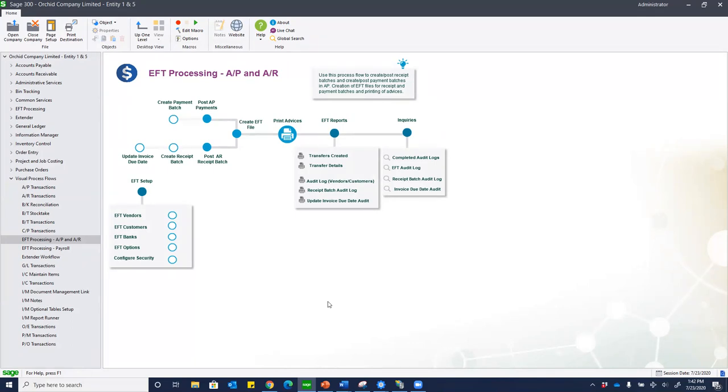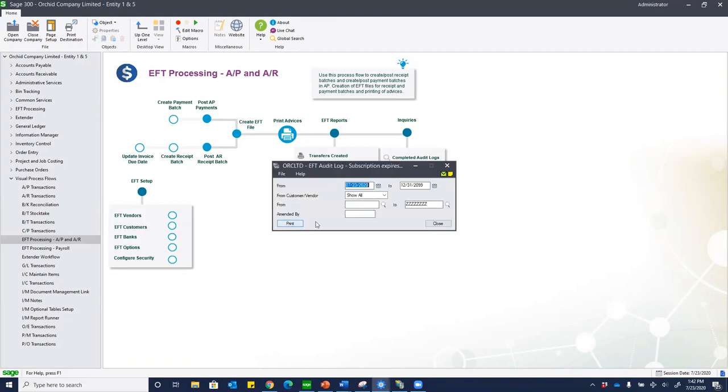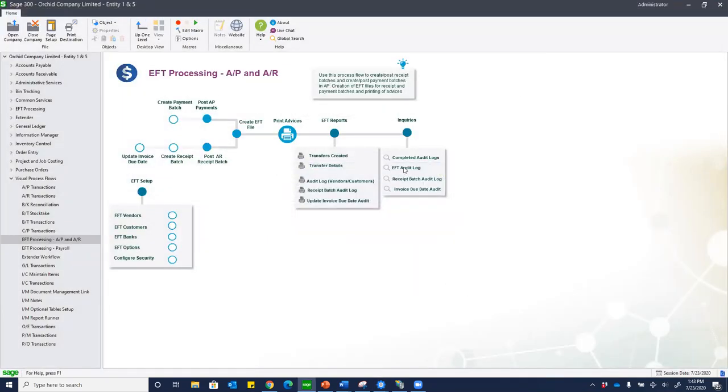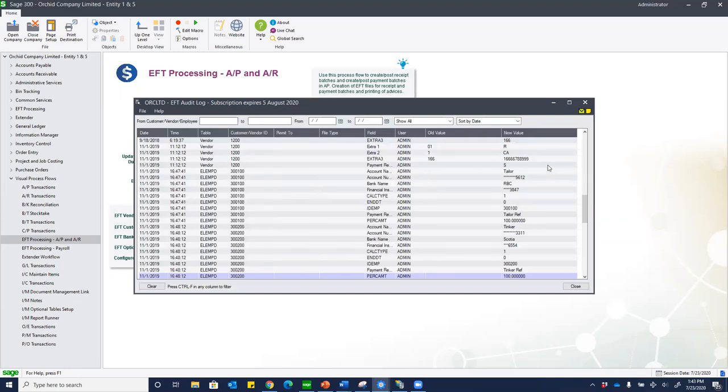Another question: can I see who has changed bank information for my vendors? Under reporting, there are various audit capabilities. If I look at an audit log for vendors and customers going back to a relevant point in time, I can print this as a report showing what changes were made — account name changed, account number changed. This can be sent for audit compliance purposes to a CPA firm, or viewed on-screen through the inquiry function for internal consumption.